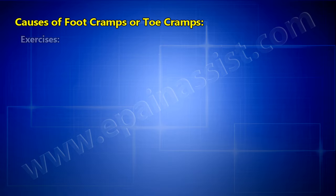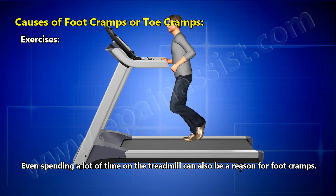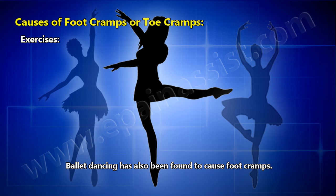Exercises — long distance runners and individuals who have a habit of walking long distances are also at risk for having foot cramps. Even spending a lot of time on the treadmill can also be a reason for foot cramps. Ballet dancing has also been found to cause foot cramps.